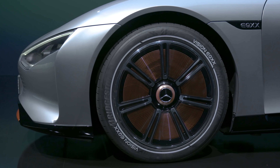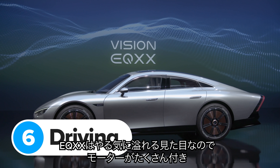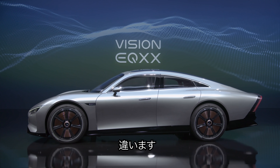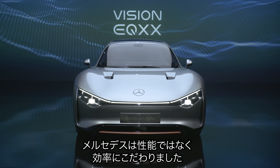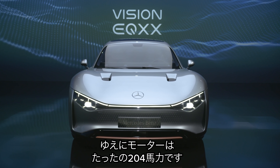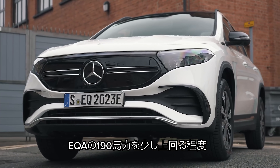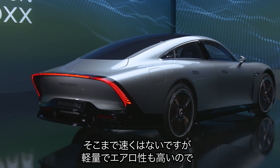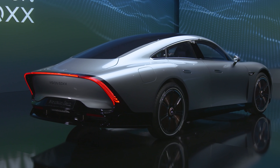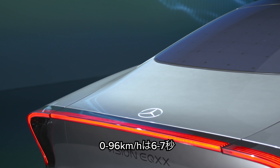The EQXX looks ultra-sleek, so you'd expect multiple electric motors, loads of horsepower, and 0-60mph in under three seconds. But no — Mercedes has focused on efficiency, not performance. So the EQXX only has a 204-horsepower motor, only slightly more than you get in the 190-horsepower EQA. Mercedes hasn't said how quick the EQXX is, but it's much lighter and more aerodynamic than the EQA, so it should do 0-60mph in around six or seven seconds.